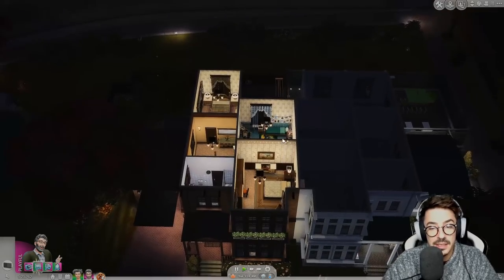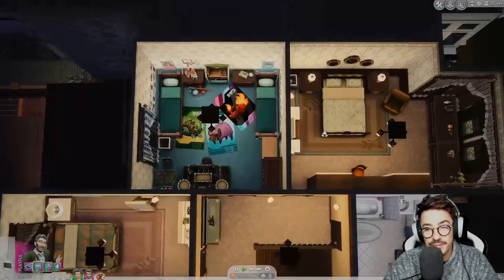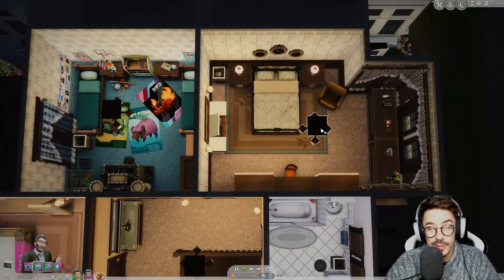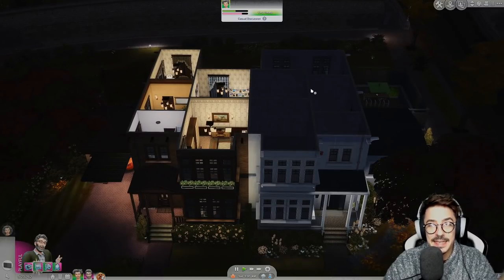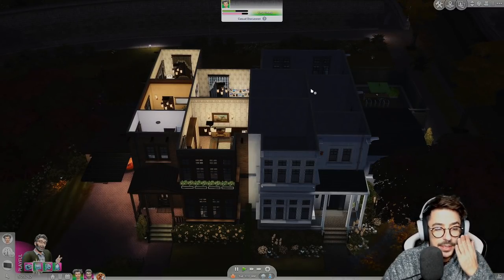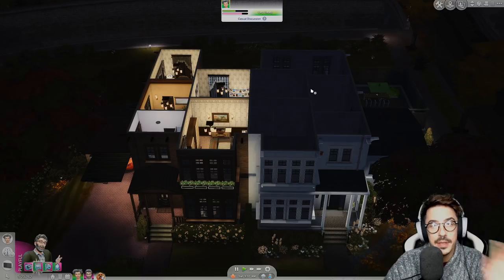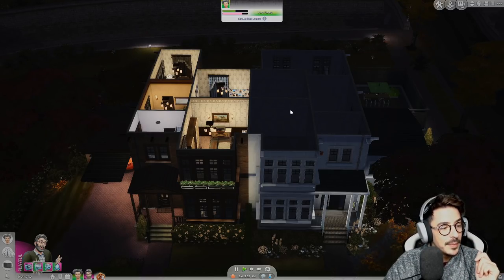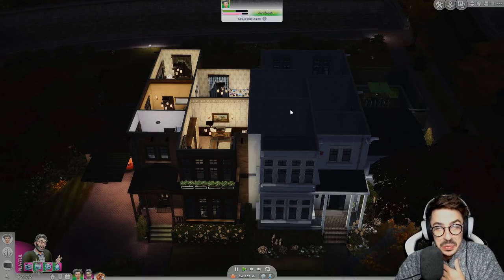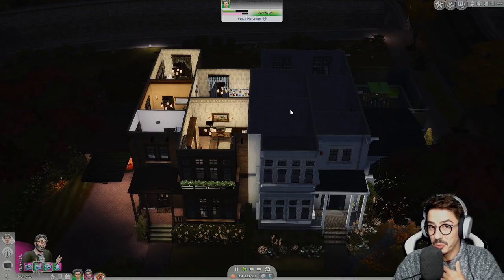Sorry about that, friends — nothing I could do, it was a mishap with the recording software. But next time we're going to be getting this completed and this part of the series will be done. The semi-detached houses will be up on the gallery as soon as we get this house complete. But me and my sexy bathrobe will see you next time — goodbye.